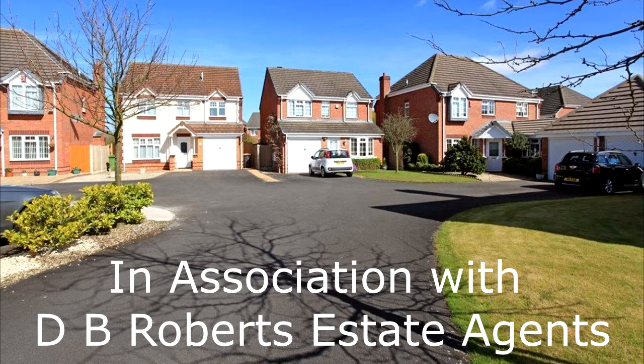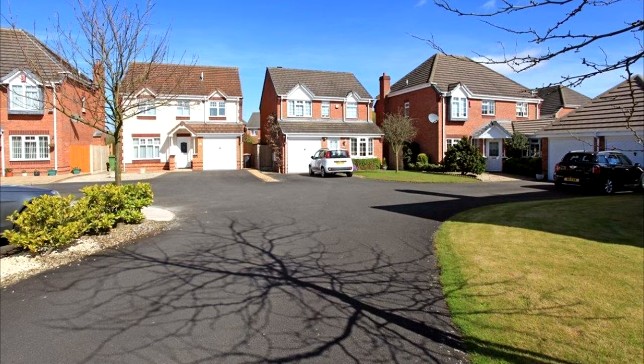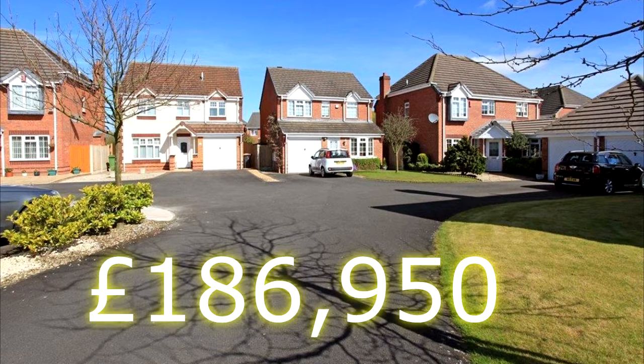This modern detached house in the popular residential area of Leegomery, close to the Princess Royal Hospital, is currently for sale with DB Roberts estate agents in Wellington, Shropshire, for the sum of £186,950.